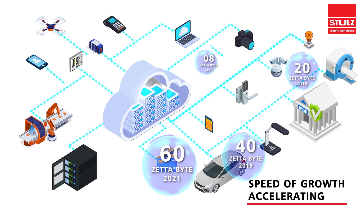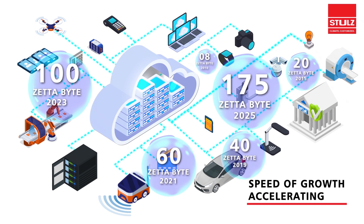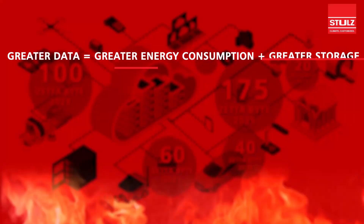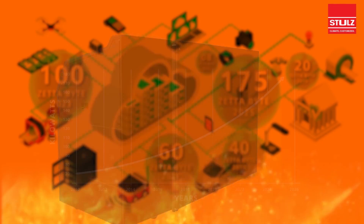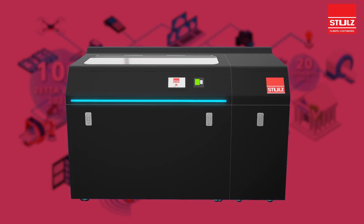We are in the digital era. Energy consumption, heat generated and CO2 emissions are rising in proportion to the growth of data.